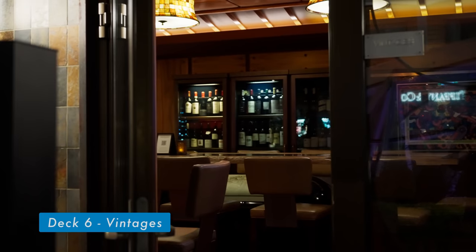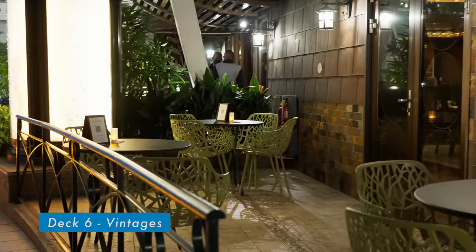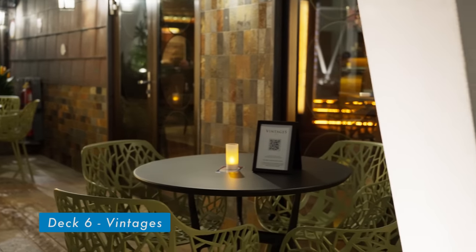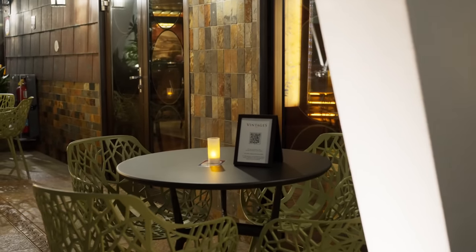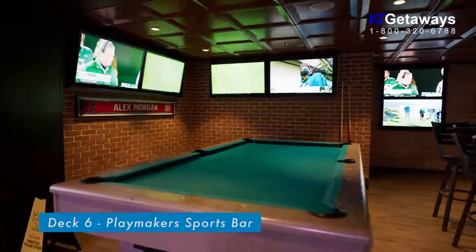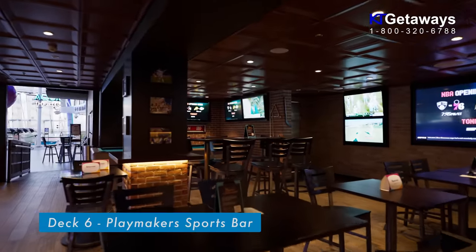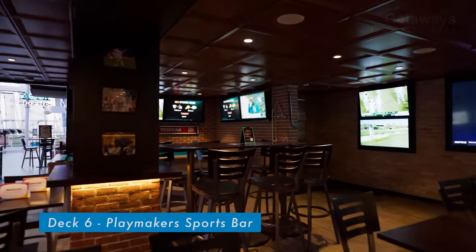Vintages is located at Central Park on Oasis of the Seas. It is Royal Caribbean's wine bar and is a perfect spot to enjoy a glass of wine all day long. With a menu of game day favorites and icy cold drafts on tap, anything you order at Playmaker Sports Bar and Arcade is a winner — you can catch your home team live on dozens of screens.